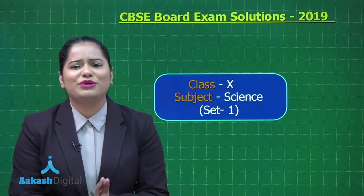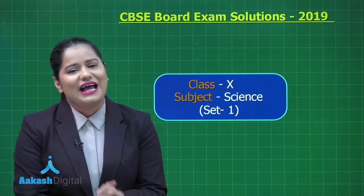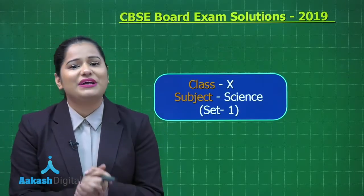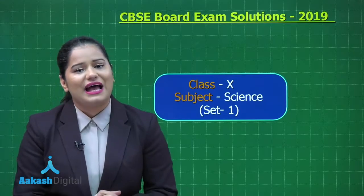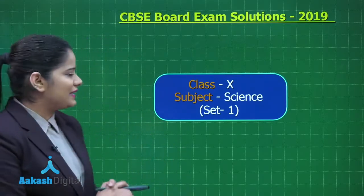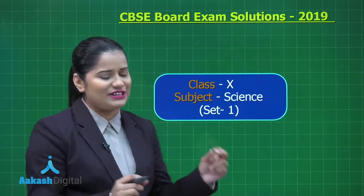Hi everyone, welcome once again to the CBSE Board Solutions 2019. Today we'll be picking up the solutions for class 10th science paper, and for our discussions we will be taking up Set 1. So let's get started with the first question of Set 1.